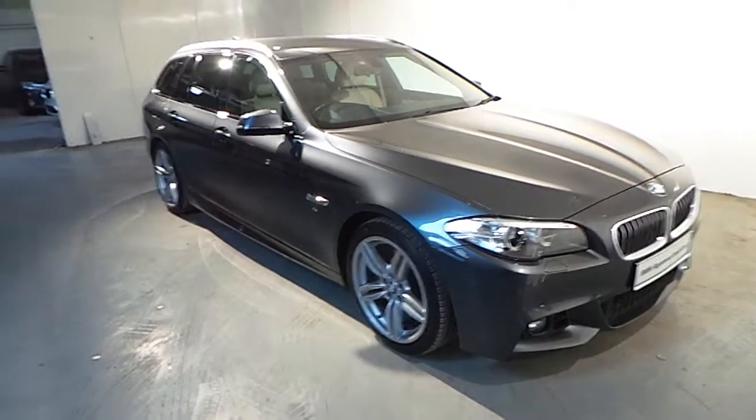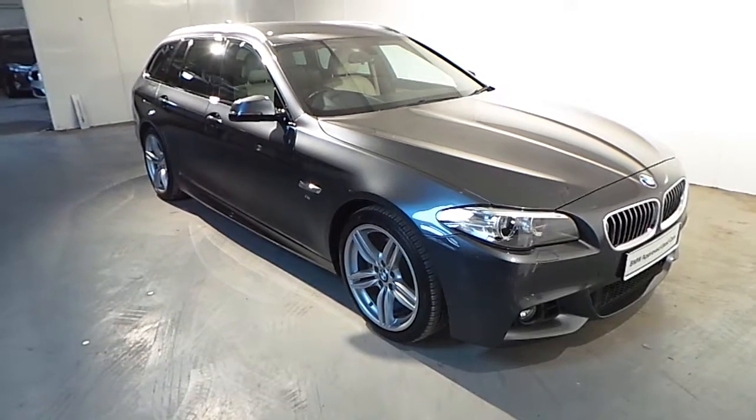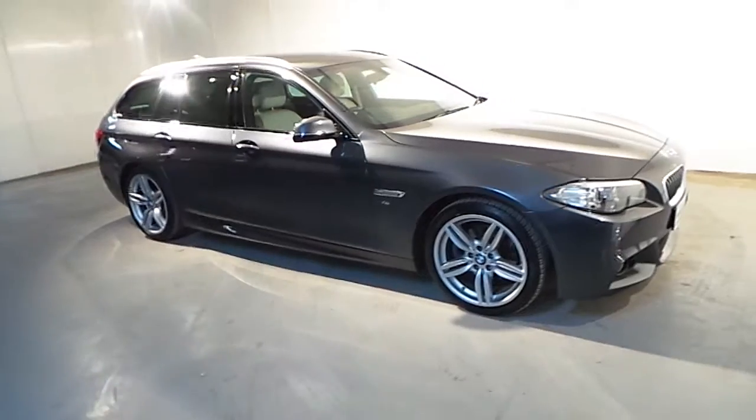Hello and welcome to BMW Blackrock. As part of our BMW approved used cars, we have this 2015 BMW 520d Touring M Sport.